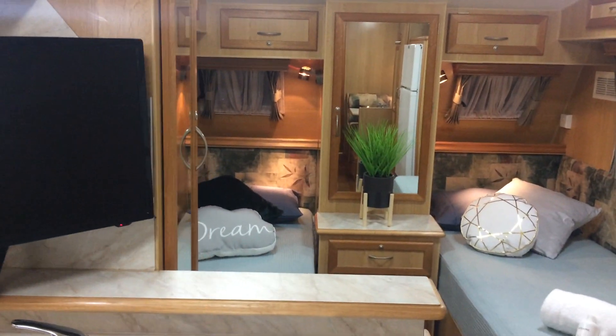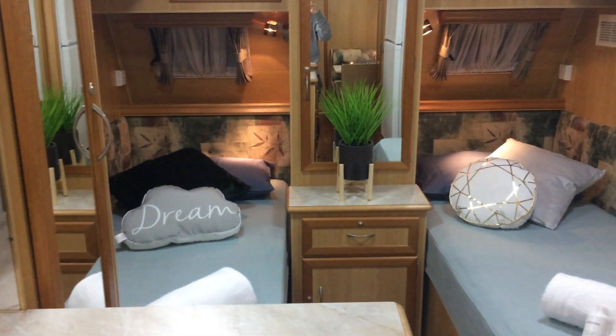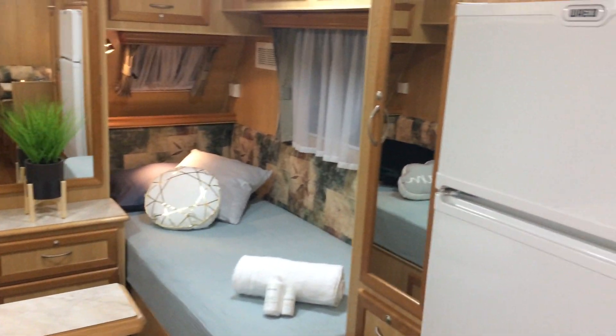It's a 2005 Supreme Territory and it's listed for just $34,990 — and that's an absolute bargain when I tell you what extras this van comes with.